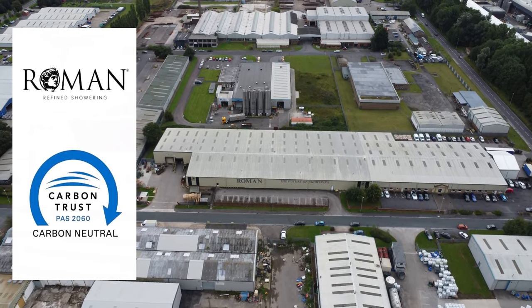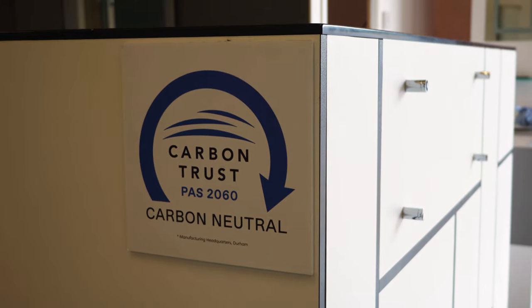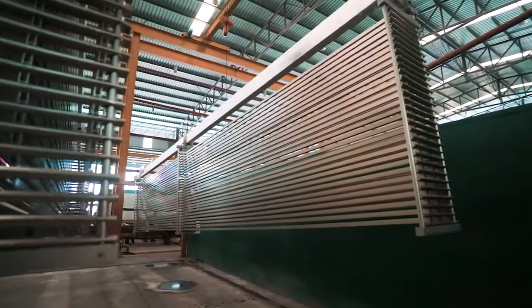The main focus as a British manufacturer is embedding the circular economy into their design and manufacturing processes. For example, all aluminium is manufactured from recycled material and is extremely easy to recycle at end of life.